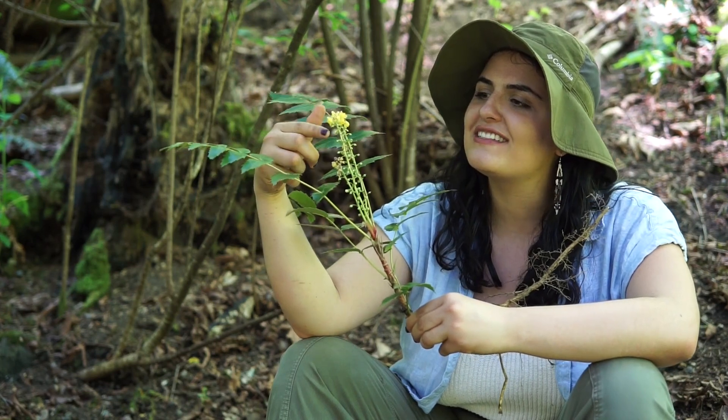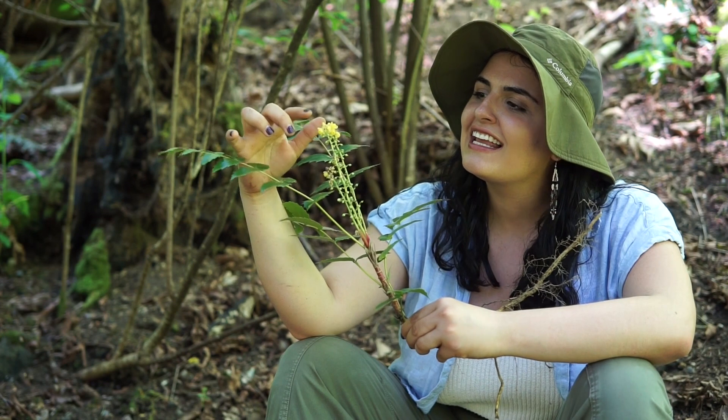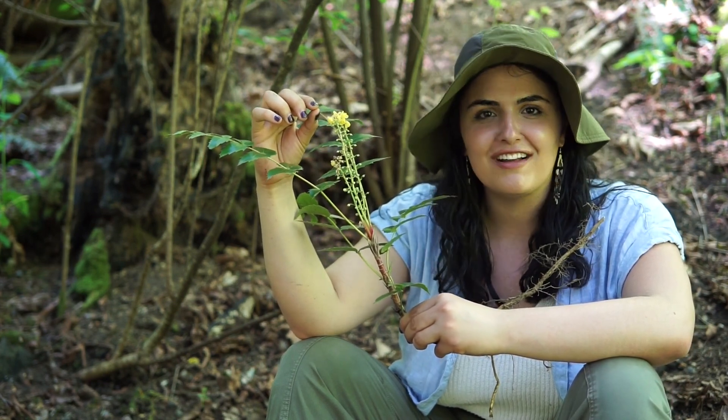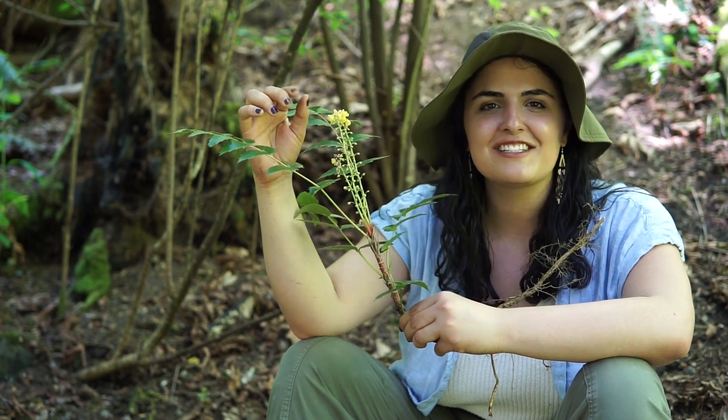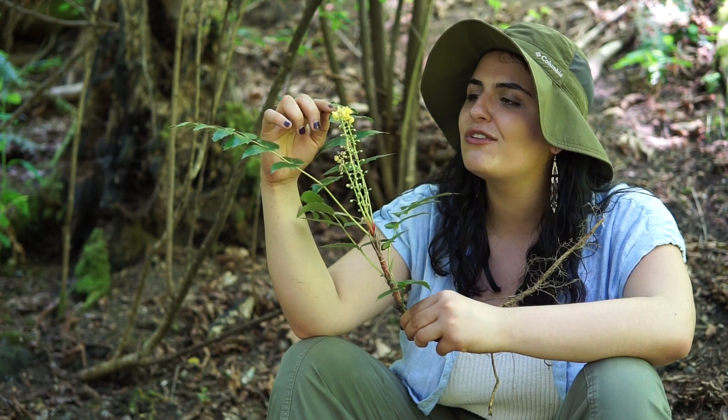Here we start to see a nice life transition for this plant. In the beginning of spring to mid spring, we start to see these little yellow buds with just a tinge of pink start to form on Oregon grape, and then they unfurl into these cute little yellow flowers.